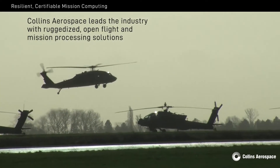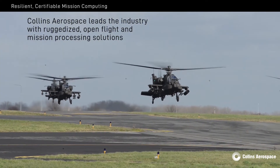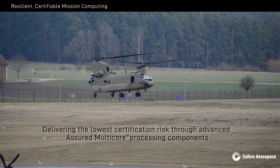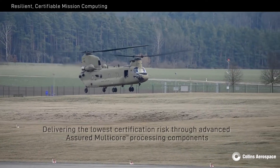Collins Aerospace leads the industry with ruggedized, open, flight and mission processing solutions, delivering the lowest certification risk through advanced, assured, multi-core processing components.